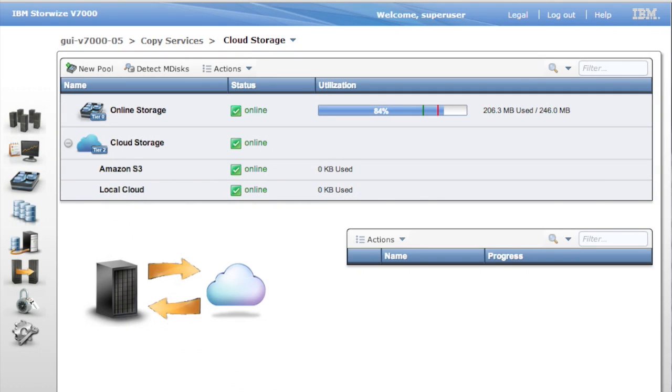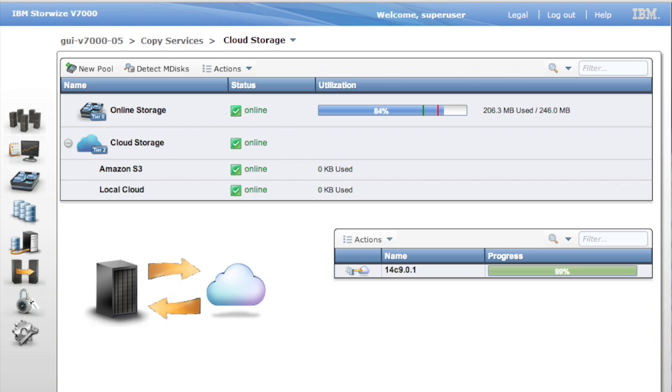What you see here is the dashboard of ICStore running on top of the StoreWise platform. On the bottom part, you can see that we are migrating files from StoreWise to the cloud.